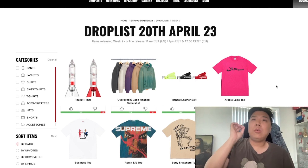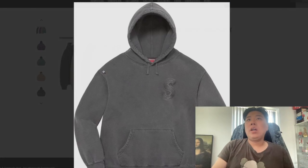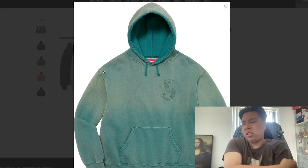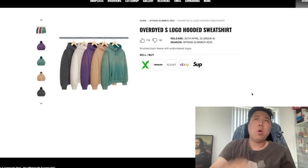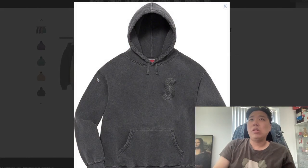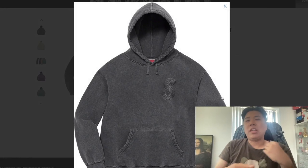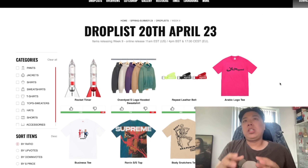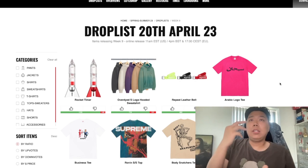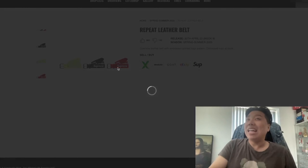Before I go into the Arabic tee that I wanted to get, I want to cover this over-dyed S Logo Hoodie. This is one of the classics — I personally own an S Logo Hoodie, actually a red one with cotton stitching in the same S Logo style, but this one is over-dyed which looks pretty sick. The purple one does pop and it kind of reminds me of a Levi's vibe. I think this will do pretty well in certain colors like the purple and brown colorway, though the green one I'm not entirely sure about.